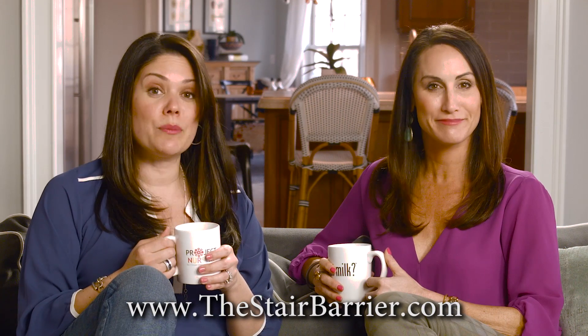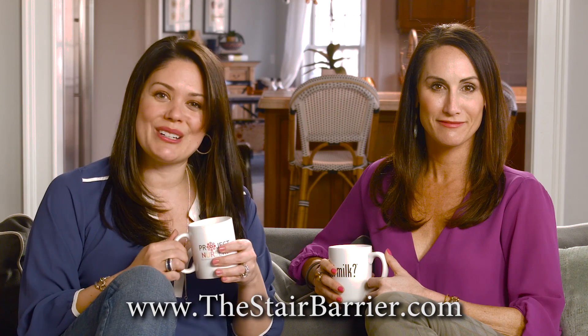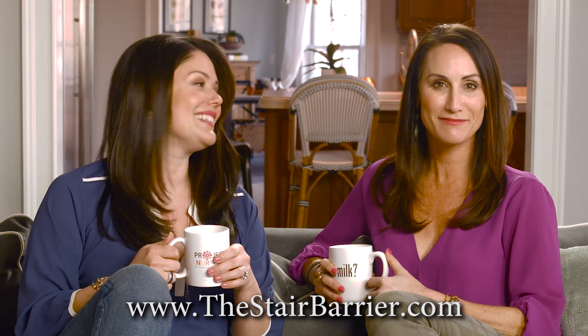Happy customer! If you'd like to learn more about the Stair Barrier, check them out online at theStairBarrier.com. And for more great product reviews, visit ProjectNursery.com each and every week. Thanks so much for watching.